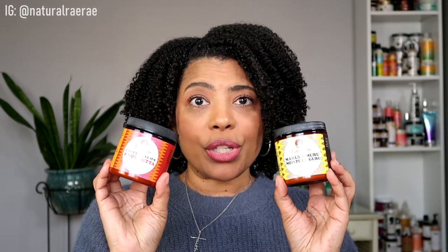Moving on to Soultanicals — they have two protein-free creams I had on hand. One is the Can't Believe It's Not Butter, and the other is the Marula Muru Moisture Guru. Both are protein-free — one's a butter, one's a moisturizing cream. I've tried both for twist outs and got pretty good, soft, fluffy results. You will have to retwist — it's not going to give you a hard hold that lasts forever — but you do get softness and moisture.